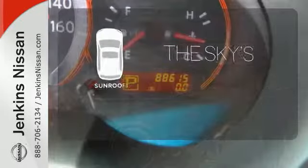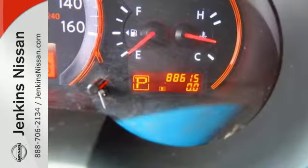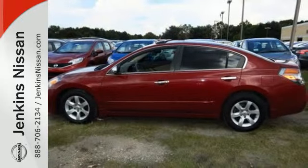Get your daily Vitamin D by opening up the sunroof. This is everything you want in a car. Come see it today.